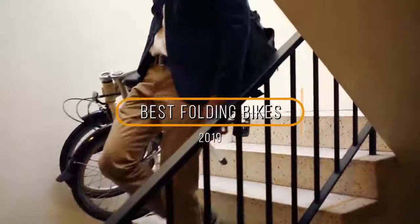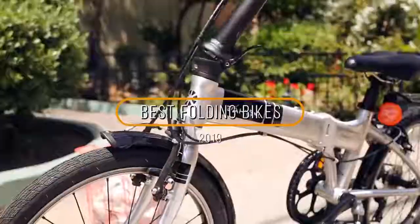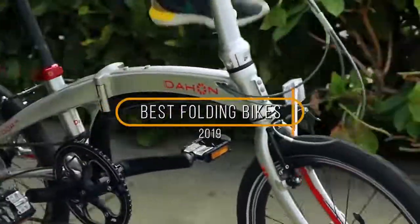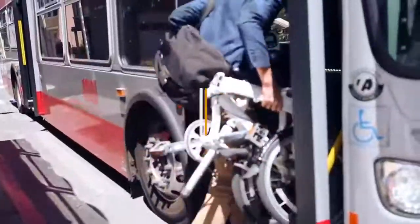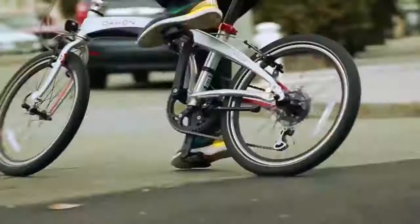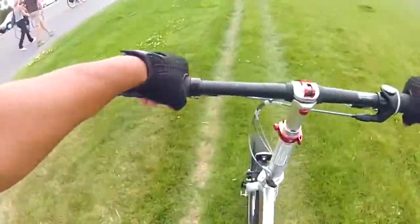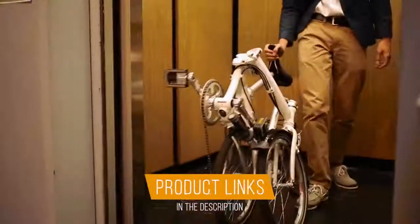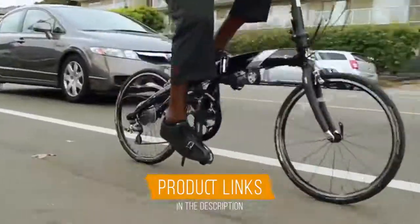Hey guys, in this video we're going to be checking out the 5 best folding bikes on the market. I made this list based on my personal opinion and hours of research, and I've listed them based on quality, durability, price, and more. I've included options for every type of consumer, so if you're looking for the best budget option or the best product money can buy, we'll have the product for you. If you want more information and updated pricing on the products mentioned, be sure to check the links in the description down below.